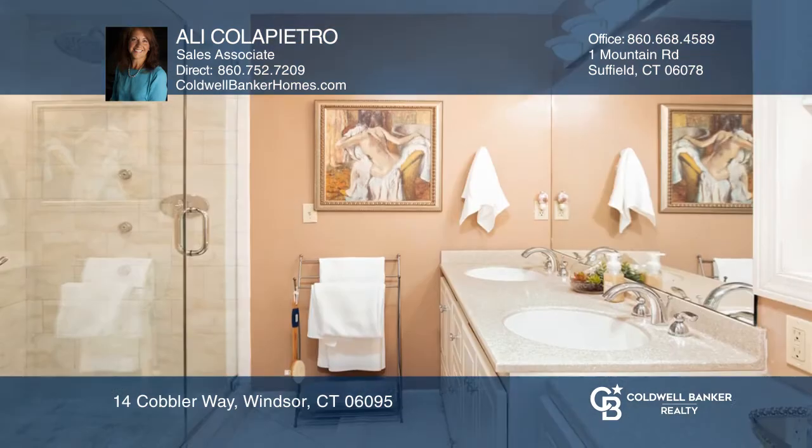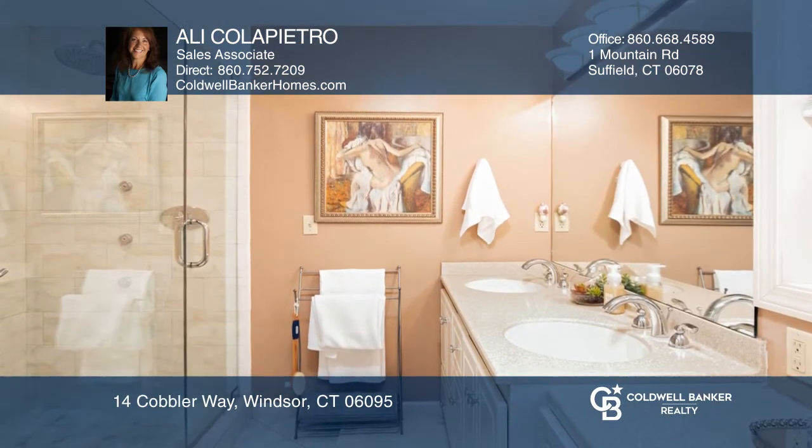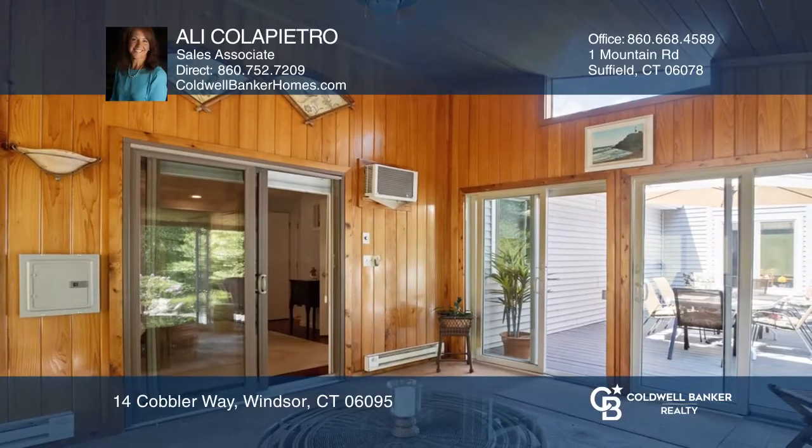The second floor has two large bedrooms and a full bath. The lower level features a finished recreation room and a half bath.